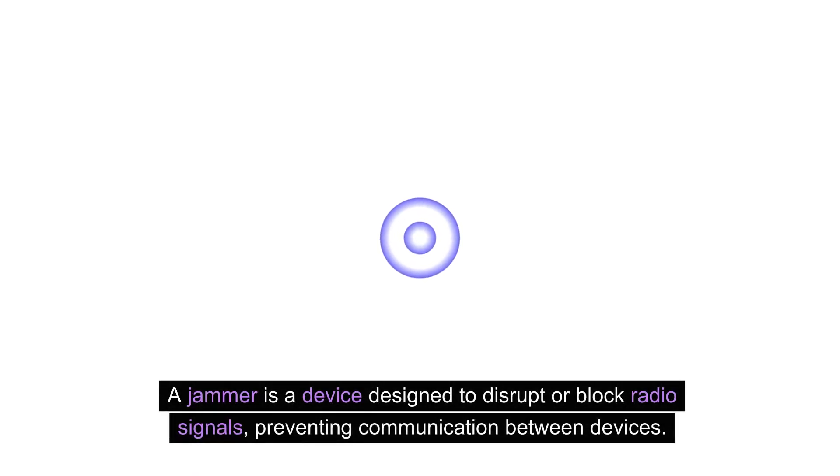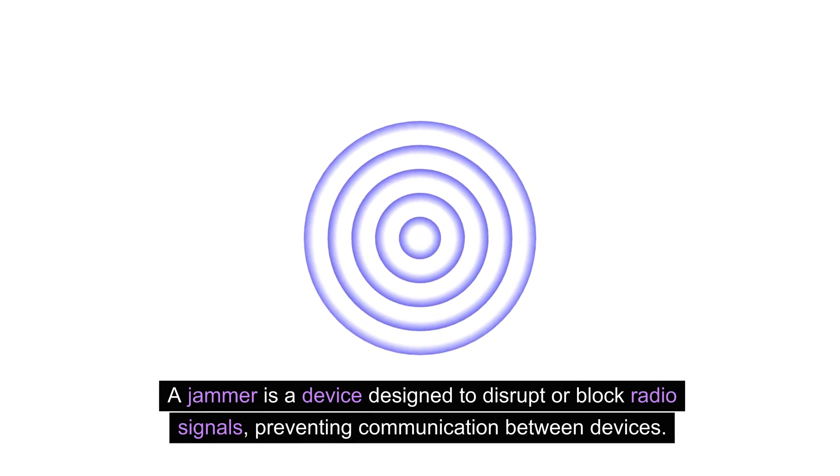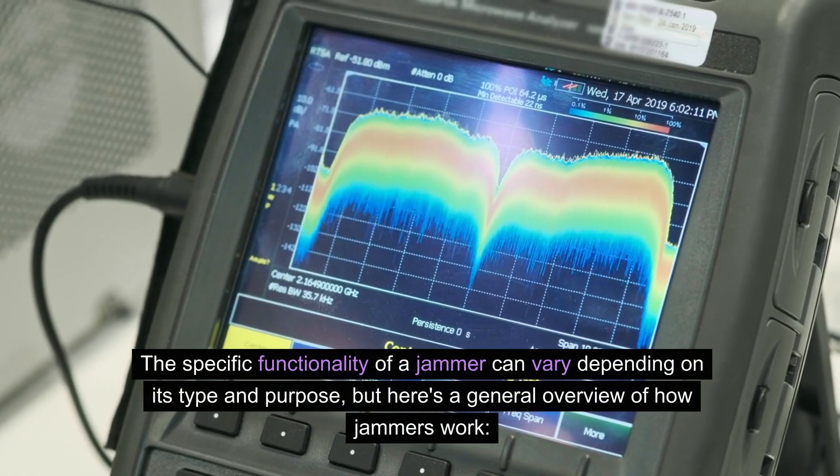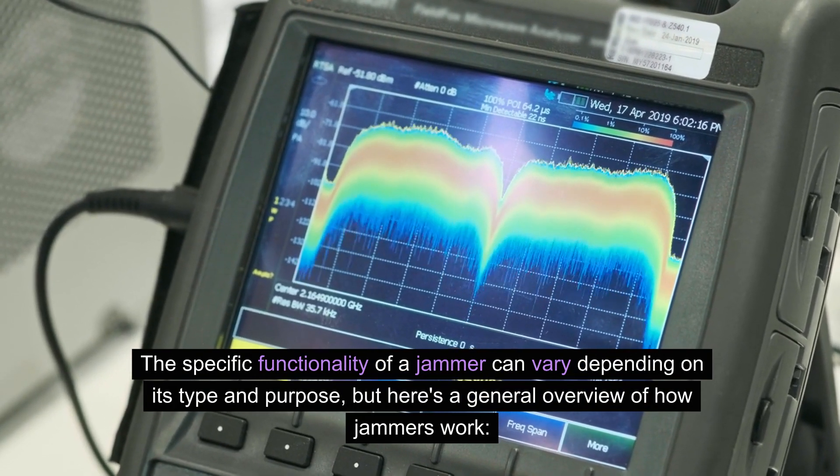A jammer is a device designed to disrupt or block radio signals, preventing communication between devices. The specific functionality of a jammer can vary depending on its type and purpose. Here is a general overview of how jammers work.